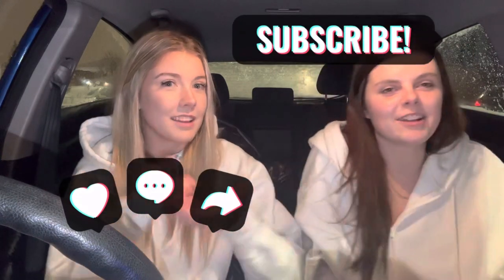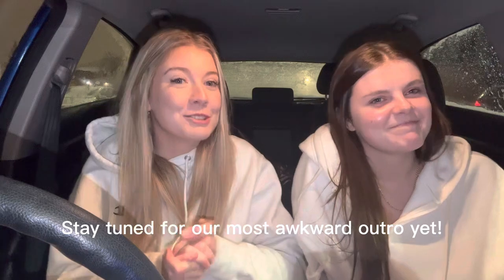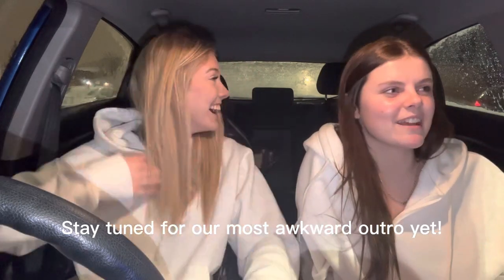Don't forget to like and subscribe to our channel! Let us know if, after our wonderful review, you too go to Klami. Leave suggestions down below in the comments for our next videos. Love you all, see you soon, bye!